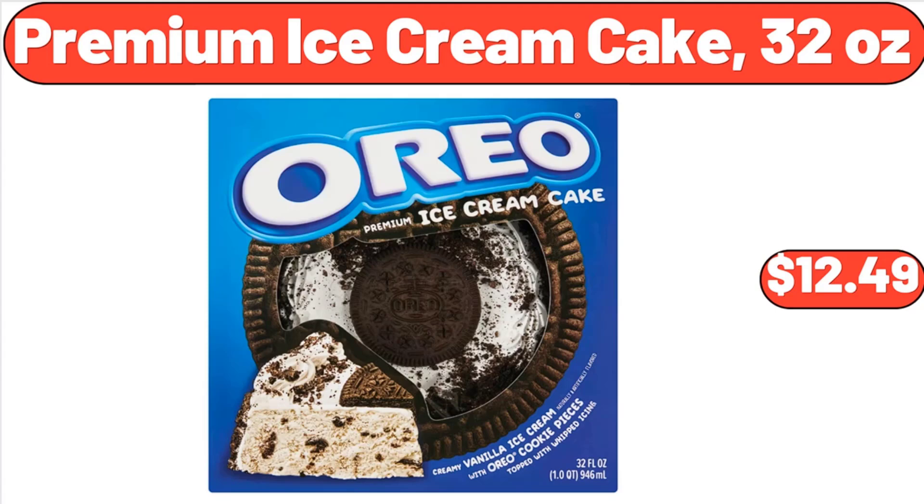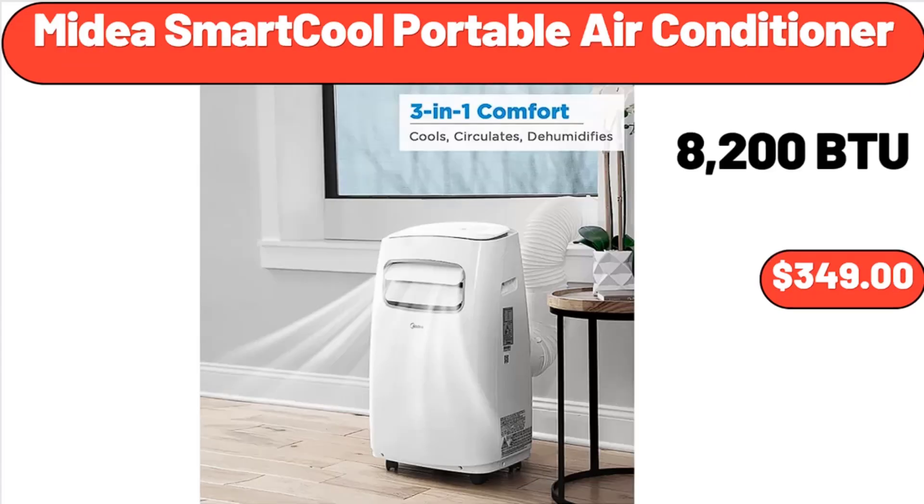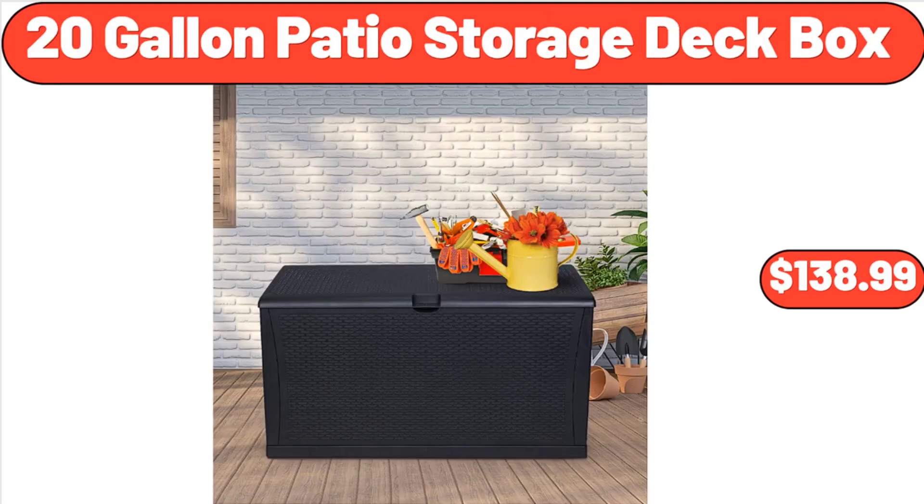Premium Ice Cream Cake, 32 ounces, $12.49. Medea Smart Cool Portable Air Conditioner, $349. 20 Gallon Patio Storage Deck Box, $138.99.